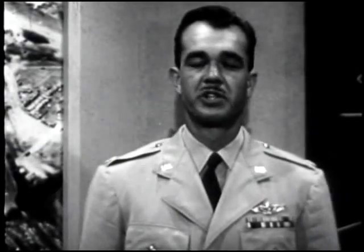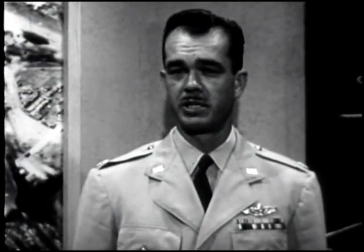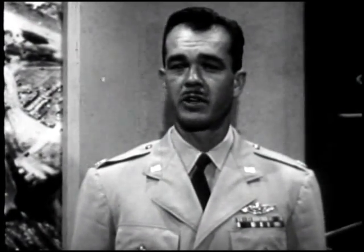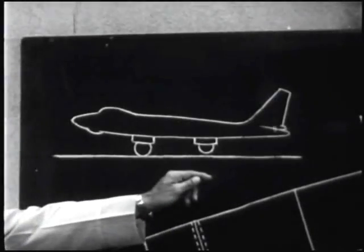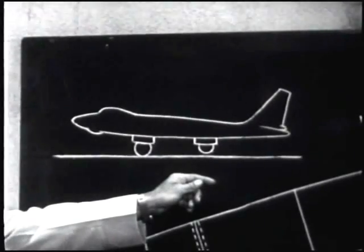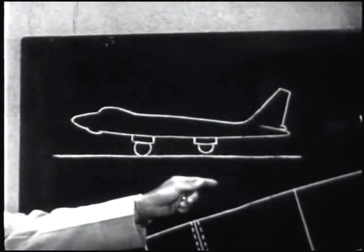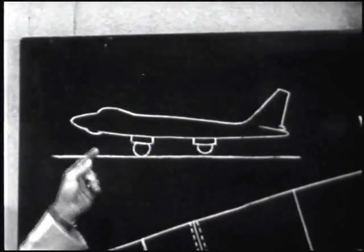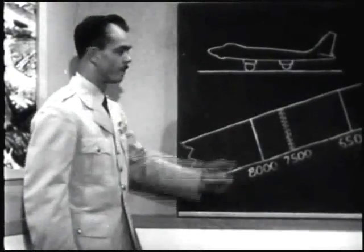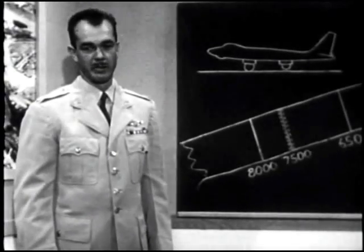The Accident Investigating Board determined the cause of this accident to be improper application of flight controls during takeoff. The primary contributing factors were a faulty crosswind takeoff technique and improper trim tab setting. According to the Dash 1, a crosswind takeoff requires that forward pressure be applied on the control column during takeoff, thus allowing the aft main gear to leave the ground first, assuring a nose down condition. Had the number four aircraft followed this procedure, the accident might have been eliminated.